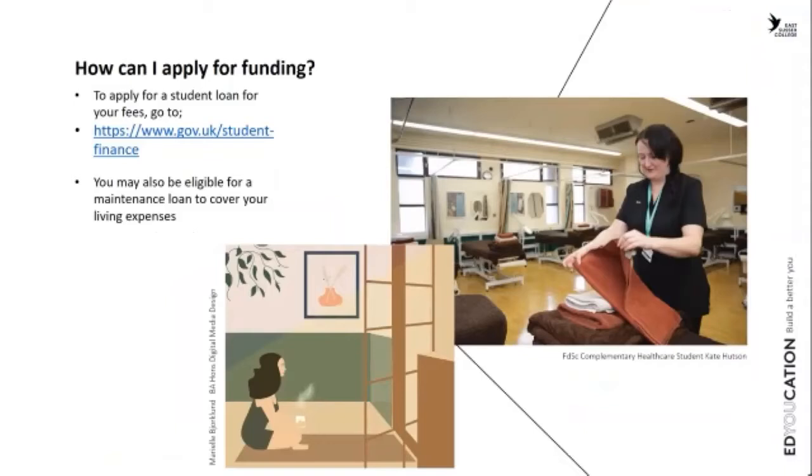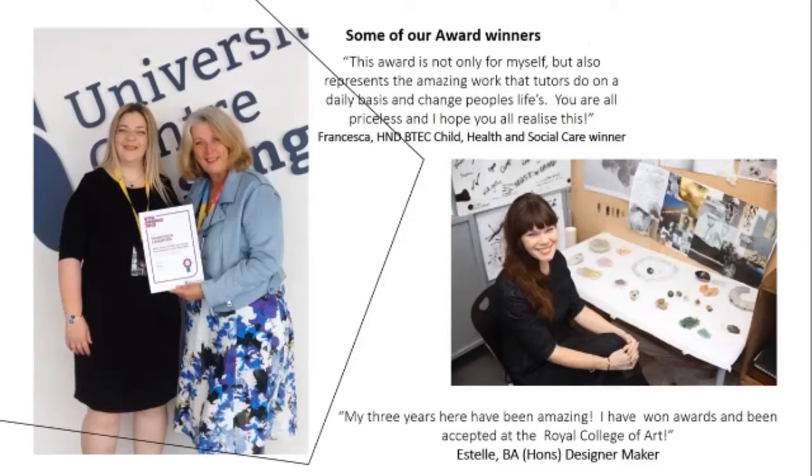If you're interested in applying, you can apply for student loan funding through gov.uk/student-finance, which covers all the information about funding your degree. We have an excellent HE admissions support team who will talk you through the process of funding for your degree.